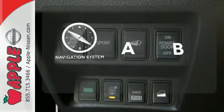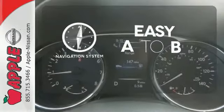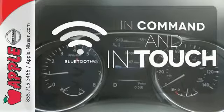Feel confident getting from point A to point B with the navigation system. Keep your hands on the wheel and eyes on the road with Bluetooth.